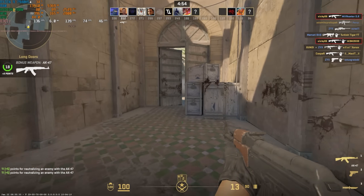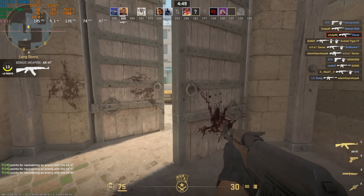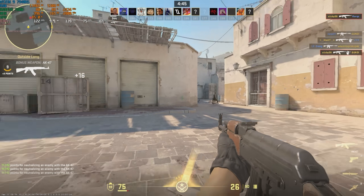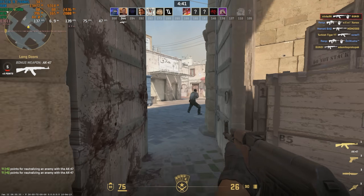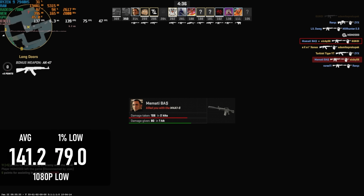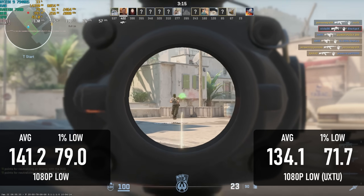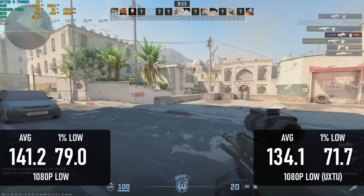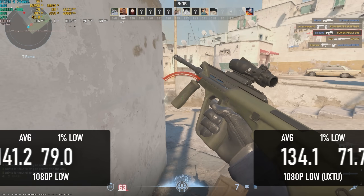Counter-Strike 2 produced some confounding results. Although there's always some variability in Dust 2 Deathmatch testing, it's noteworthy that using UXTU actually saw a small drop in frame rates. The average at stock settings hit 141 with lows of 79. With the tuned TDP settings it lost 5% on average and over 10% on the low end — curious, but it's still a very playable result either way.